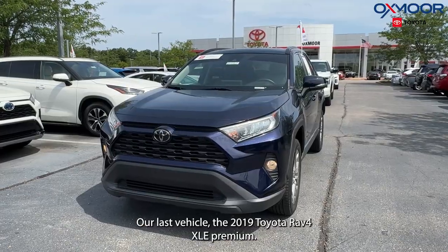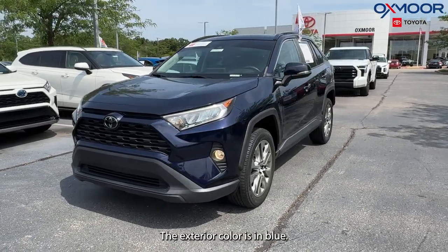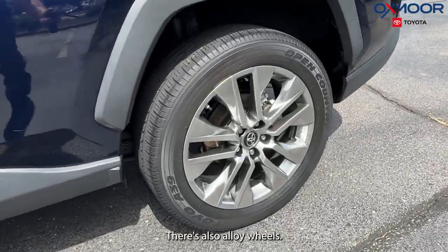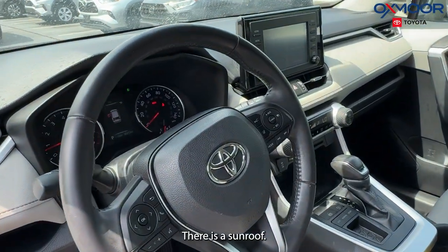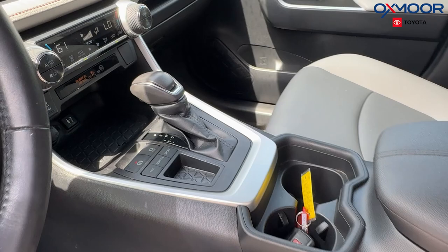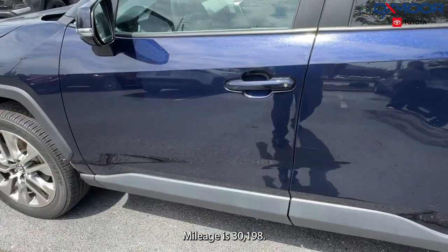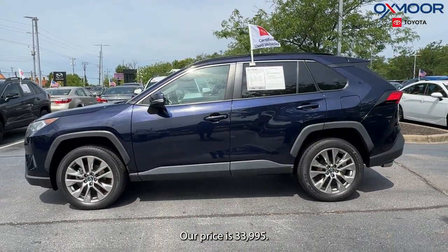Our last vehicle is the 2019 Toyota RAV4 XLE Premium. The exterior color is in blue. There are also alloy wheels. We are going to have Bluetooth, a sunroof, a clean Carfax report, a power liftgate, and a power moonroof. The interior is in nutmeg. Mileage is 30,198 and our price is $33,995.